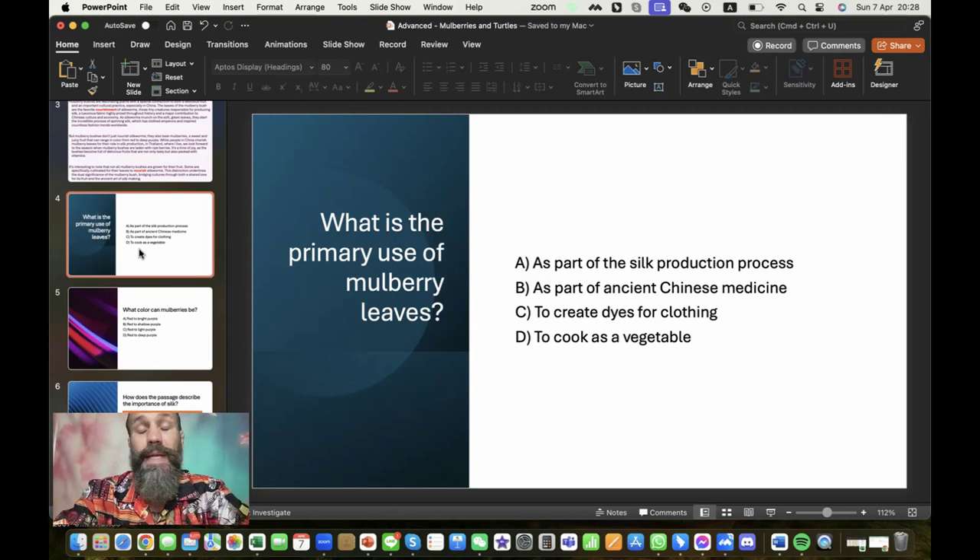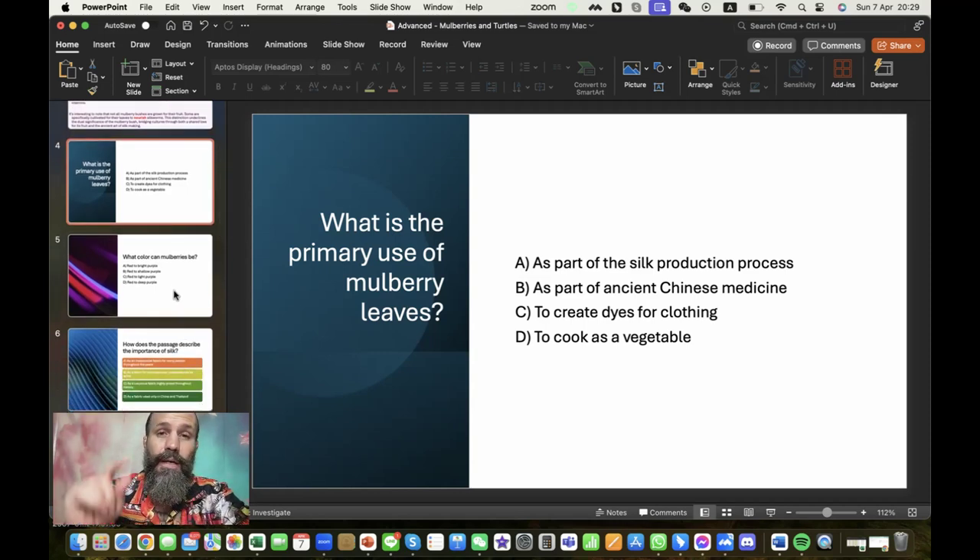It is also a part of Chinese medicine — that's true, but I didn't mention it in the passage. The other options: create dyes for clothing — perhaps the berries, since berries can be used for dyes — but we're talking specifically about the mulberry leaves. To cook as a vegetable: yes, you can eat them, more like tea or in Chinese medicine, but based on what you hear in the passage, the correct answer is the silk production process.